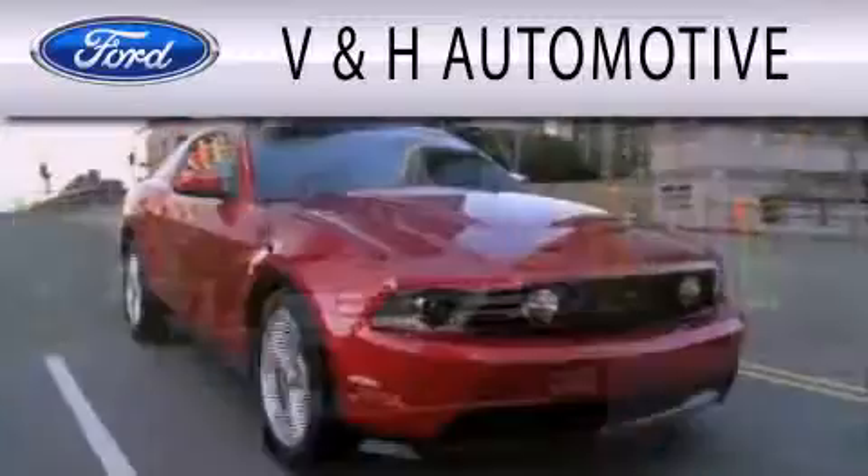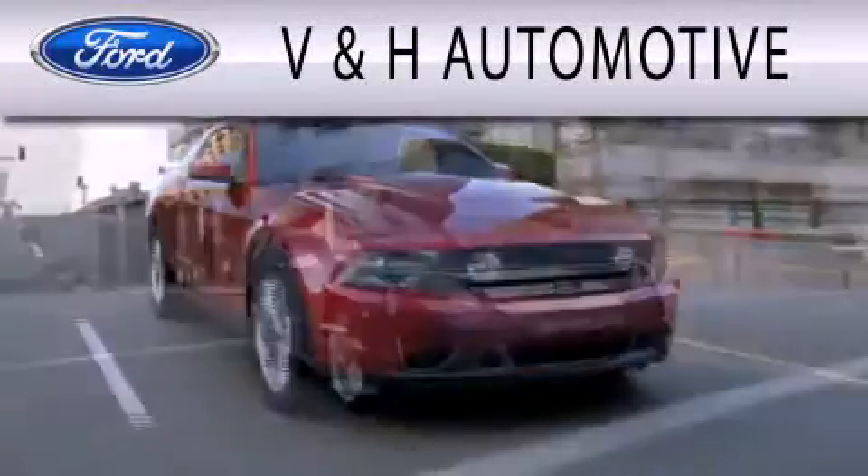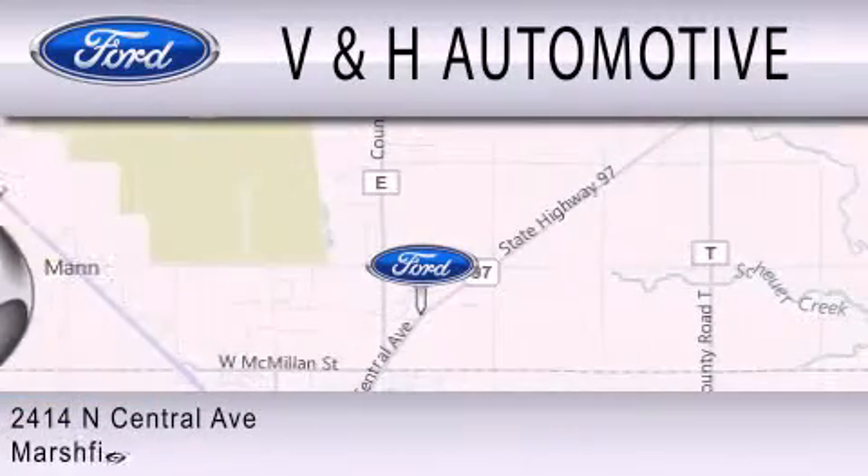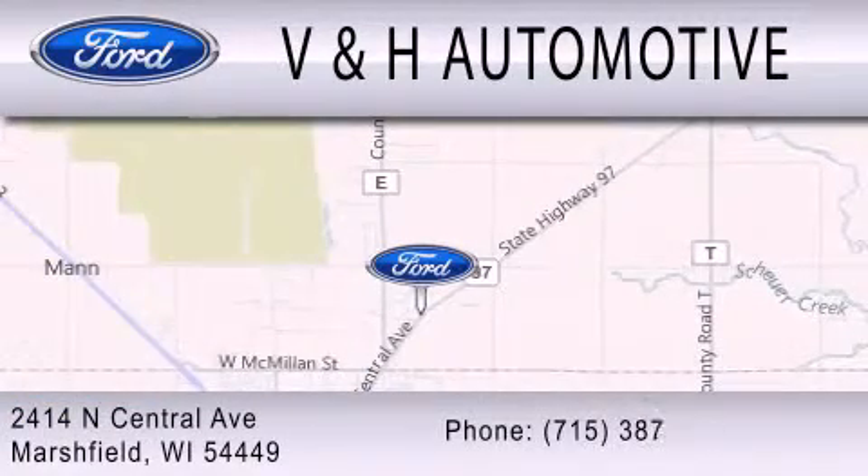V&H Automotive is dedicated to doing everything possible to ensure that the experience you have selecting your next vehicle is as pleasant as possible. We are located at 2414 North Central Avenue in Marshfield.